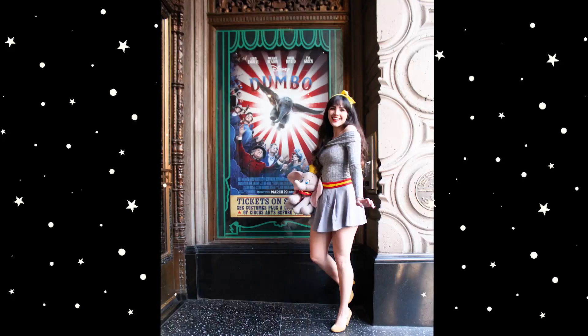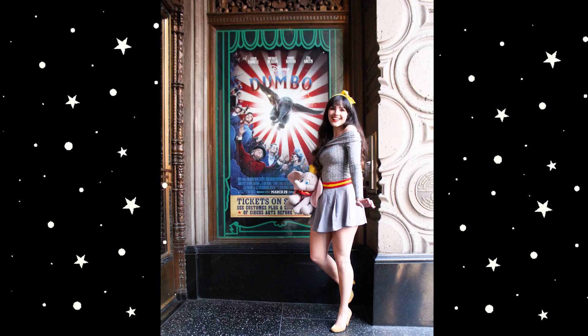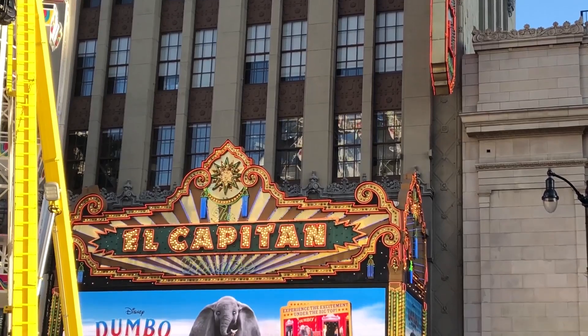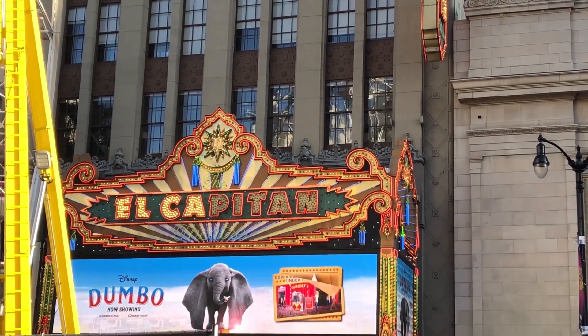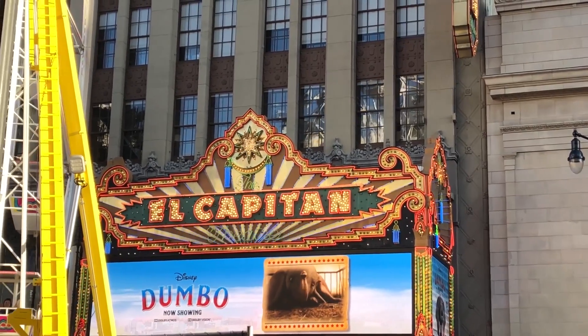I am going to be talking about how I put my outfit together later in this video. I did get a lot of questions on how I made this Disneybound, so I'm going to cover that later, but I still want to talk about how awesome the El Capitan is, especially when I went to watch Dumbo.